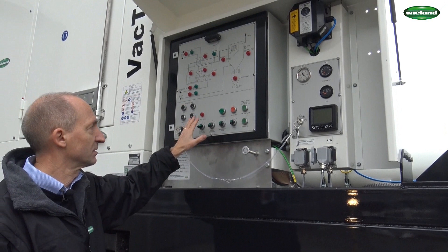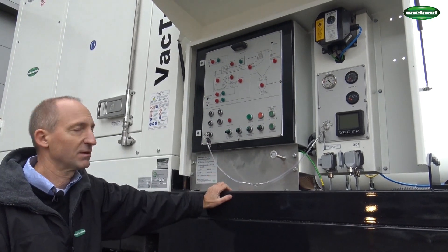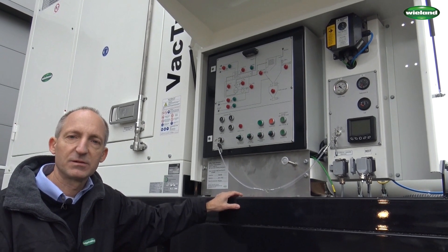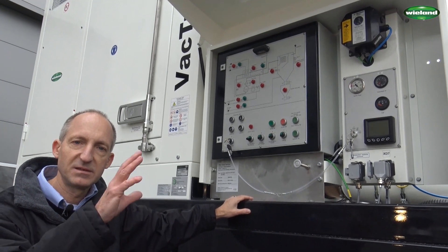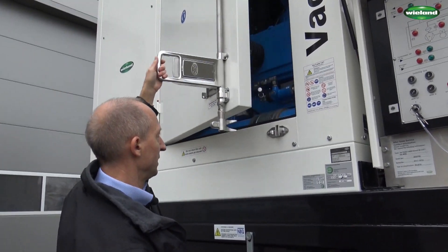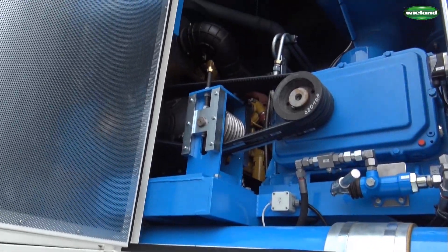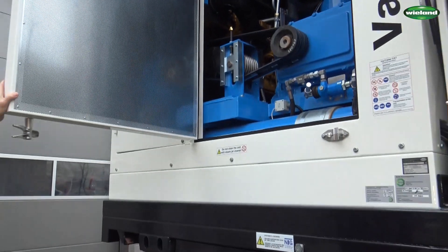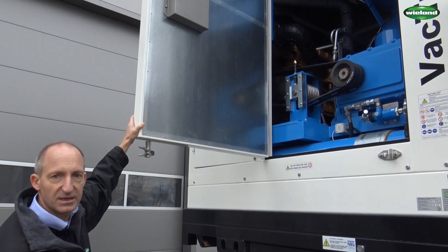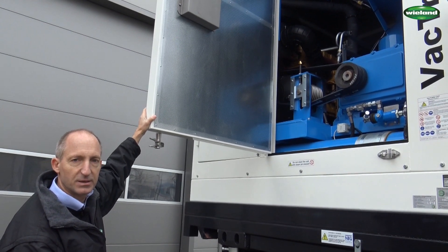Here we have everything which is necessary to control the motor — the motor control — and these are the various flaps. You can see here the little lights which will indicate each position of each flap, so that it is possible for the operator to immediately see the working condition of the unit. Inside of the vacuum unit we then have the vacuum pump: 6000 cubic meters per hour is the maximum air flow of this pump. Maximum under-pressure is 800 millibar. And you can also see the diesel engine which drives the vacuum pump — this is a 186 kilowatt diesel engine.